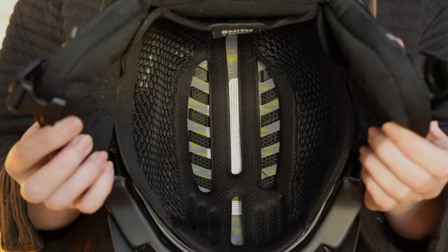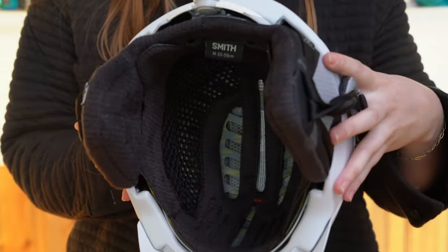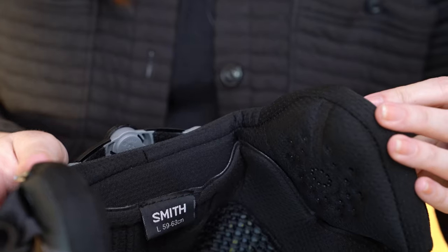Both the Vantage and the Vantage Women's helmet feature an antimicrobial odor-fighting synthetic tech liner with removable earpads and they are audio system compatible.